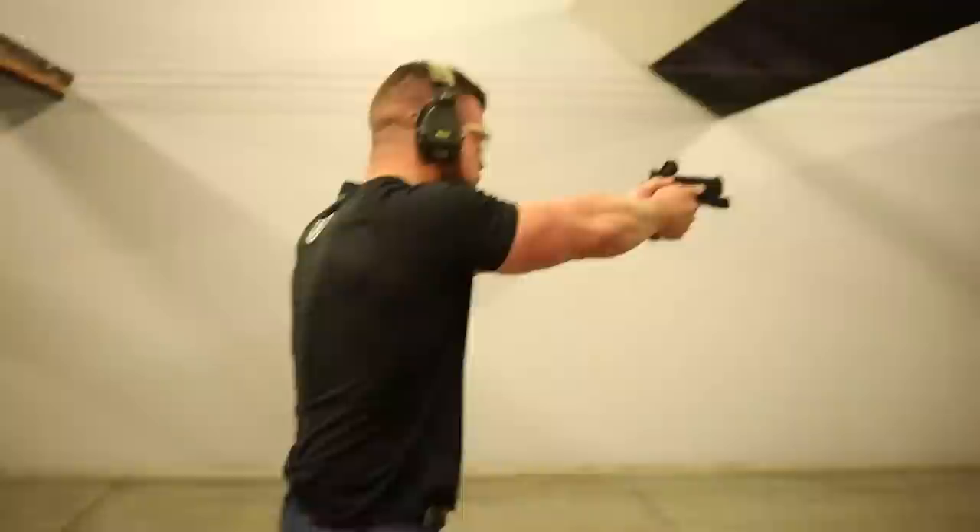There's an SRO mount with co-witness sights that you can see through the optic. Atlas has tons of different plates, so whatever optic you want to use — Holosun, whatever — you can use that. It has a skeletonized hammer, and every single part of this is going to be absolutely pristine.